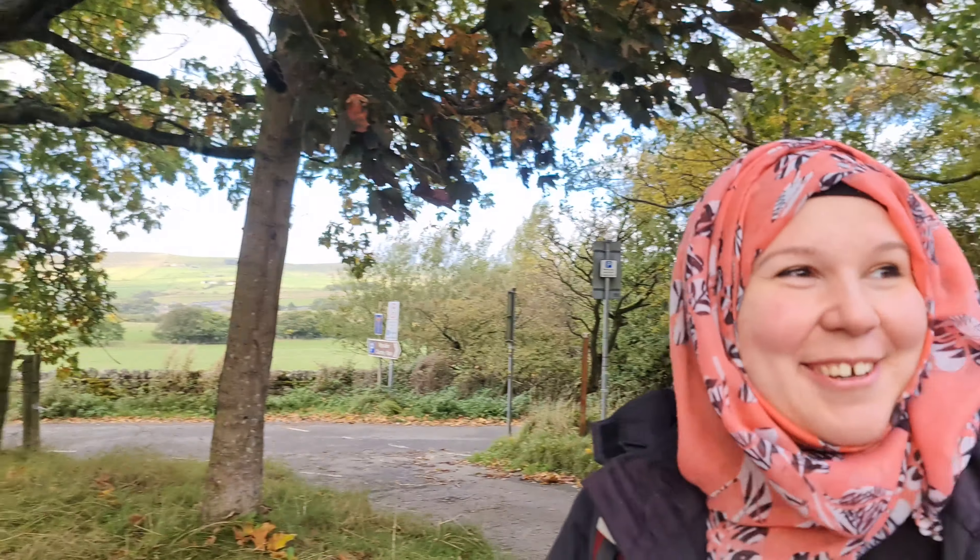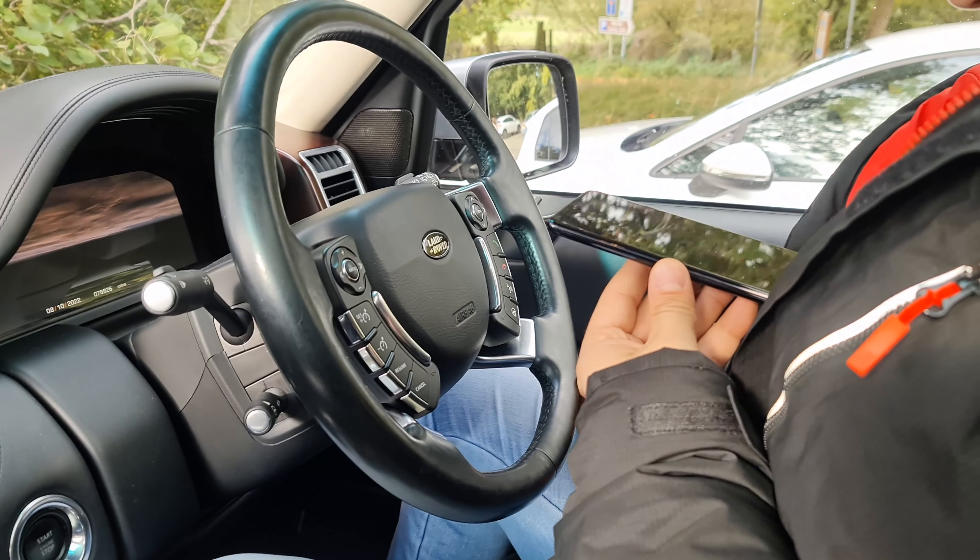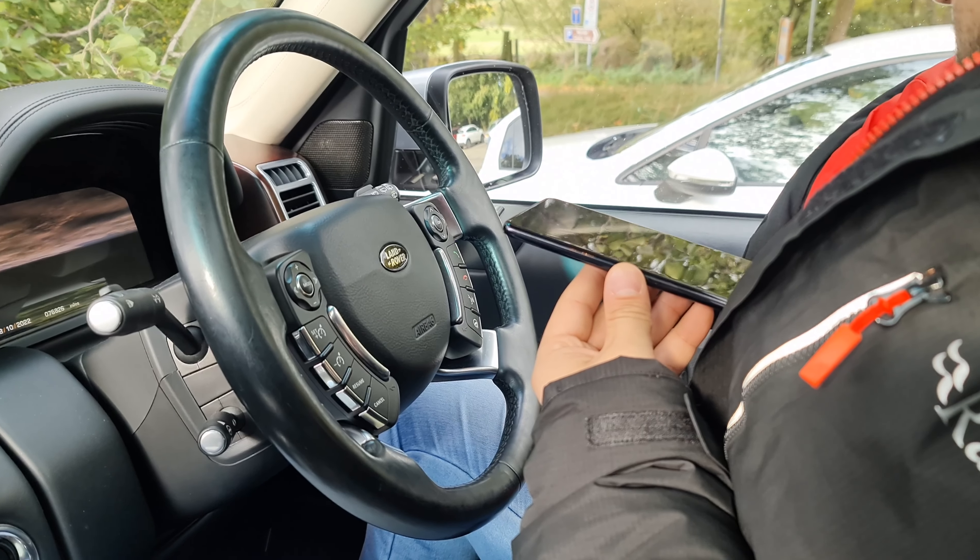Good luck if it works — we actually struggled with that. We tried to pay contactless but the machine was out of order. We got in the car, rang the number, and there was an automated robot response. We tried to say our registration plate verbally and it didn't get it right. Finally, after about 10 to 15 minutes, the robot got the registration plate right and we managed to pay.